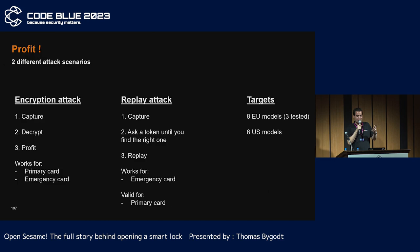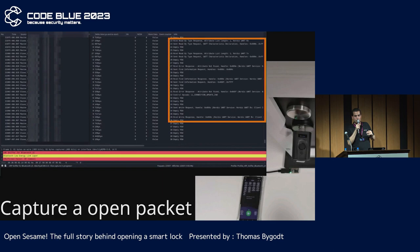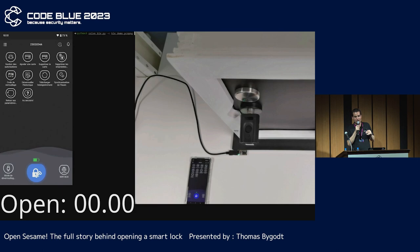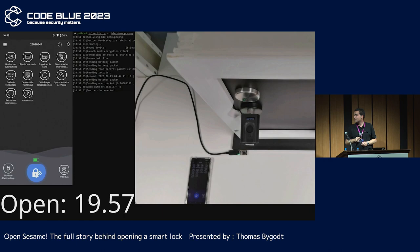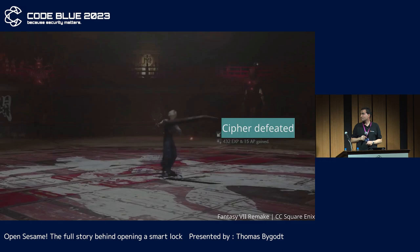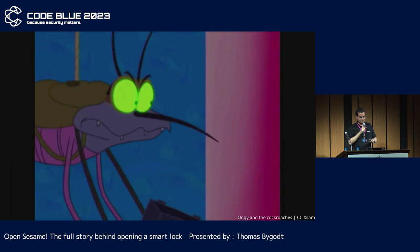No more talking — more demo. In the encryption attack, I will show that the mobile application is unaware of the intrusion by checking logs, as it is only based on cloud history. And now, the replay attack.